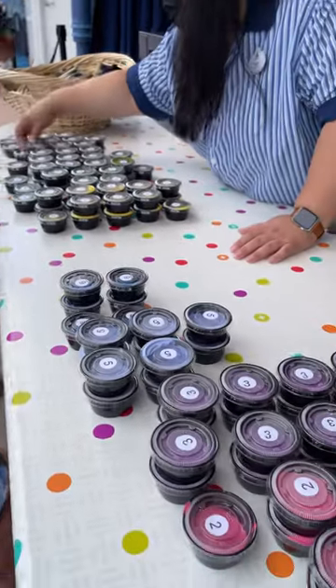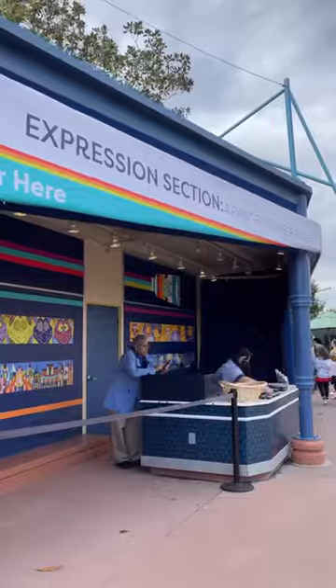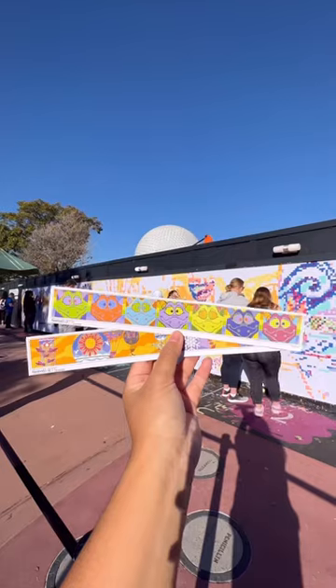It is so cool and a great Disney collectible, and because it changes every week with a mural that changes, you get to have multiple free fun items you can take home from your Disney vacation with you. Did you know about this?